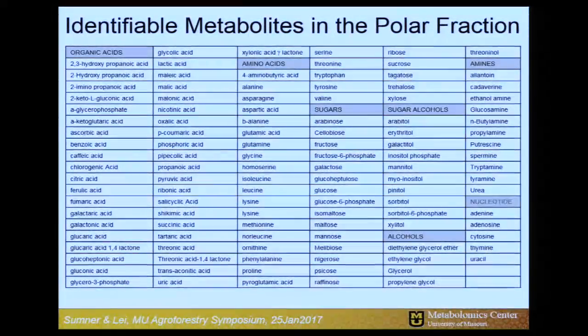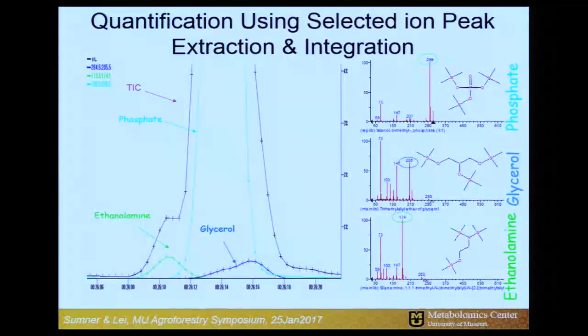This is a hit list of the kinds of molecules we see. In our polar profiles, we see a large number of organic acids, amino acids, sugars, monosaccharides, disaccharides, alcohols, sugar alcohols, amines, polyamines, and nucleotides. The take-home message is that using this technology we can see a broad coverage of metabolism — what's traditionally called primary metabolism, which is metabolism critical for life.